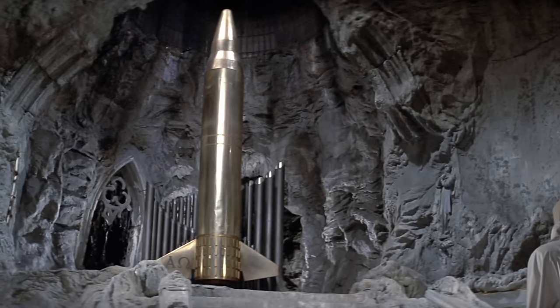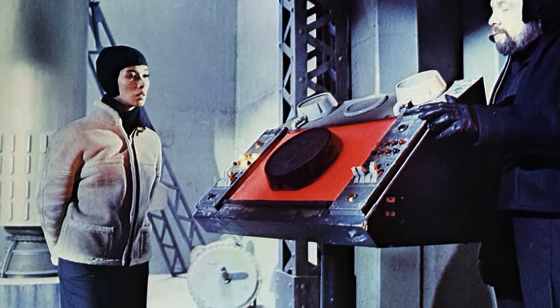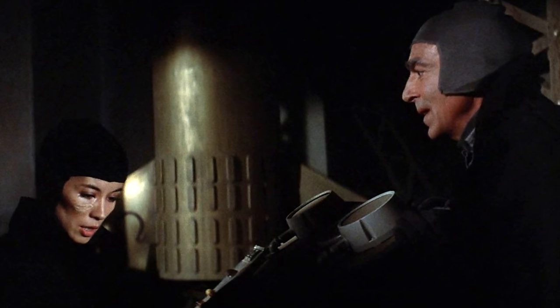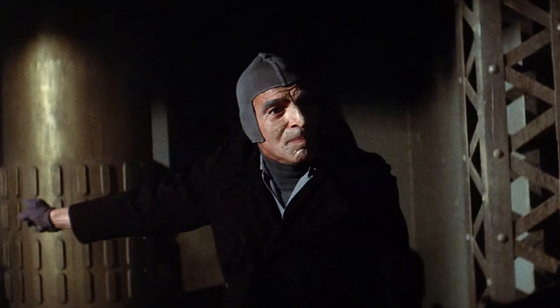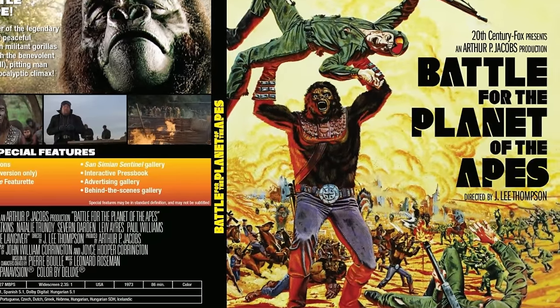That was the end of the bomb in Beneath, but that wasn't the end of the bomb in the movies. In Battle for the Planet of the Apes, there was one scene filmed with the Doomsday Bomb, but that scene never actually made it into the theatrical release of the film. It's possible that the producers wanted to leave the series on a positive ending rather than inferring the possibility that history may repeat itself with the destruction of Earth. That's just a theory of mine, but it seems to fit the facts. However, in subsequent DVD and Blu-ray releases, that scene has been restored. If you've never seen it, check it out — it's definitely worth the watch.